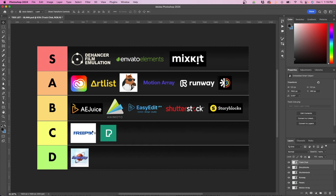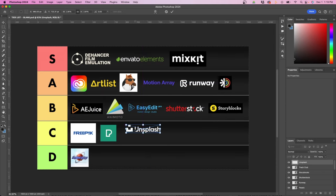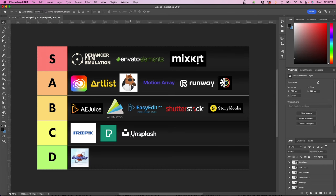The next one is Unsplash, which is really great for photography. If you need photos for your video project, I usually go to Unsplash because there are a lot of free options to choose from. Similar to the other free ones, I'm going to rank it in C — it's a free online resource for stock photos. Go here to see if you can find something before paying for Shutterstock, where you have to pay a lot more money for stock photos.